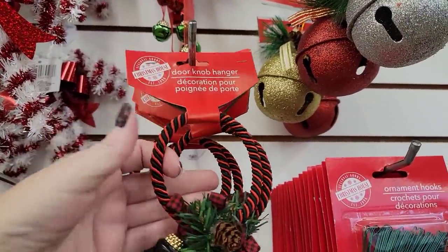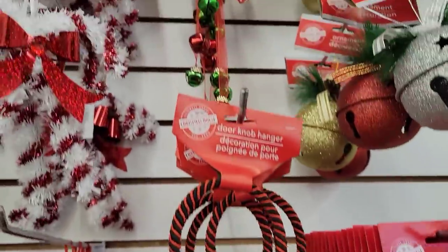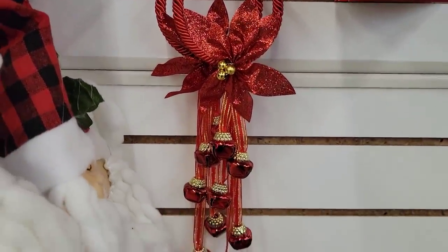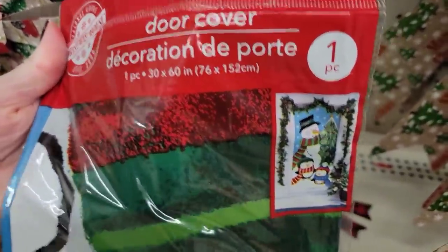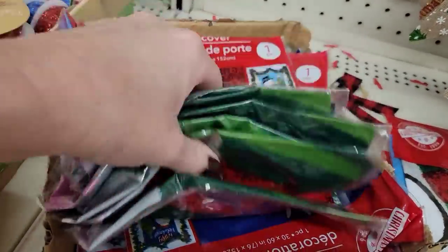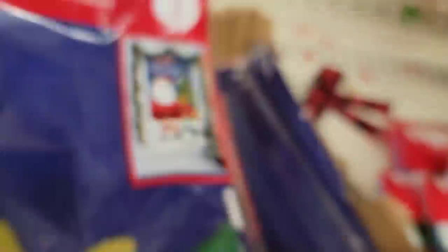Look at these little door hanger things with the bells — yes, I went back over to the Christmas stuff. Very nice. I had to really stretch to show you the candy one. And right down here is the poinsettia with all red bells. Since I'm over here, I might as well show you these door covers — you get one per pack, a 30 by 60. You don't have to put it on your door; you could put it on your wall. I always put the stuff back when I take it out — if we all could do that, a lot of our stores would look much better.